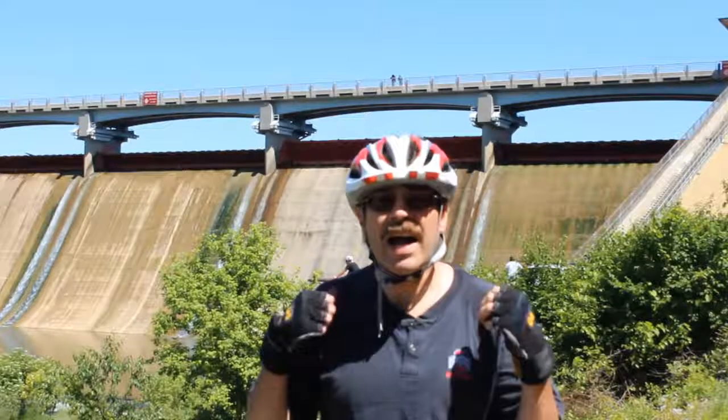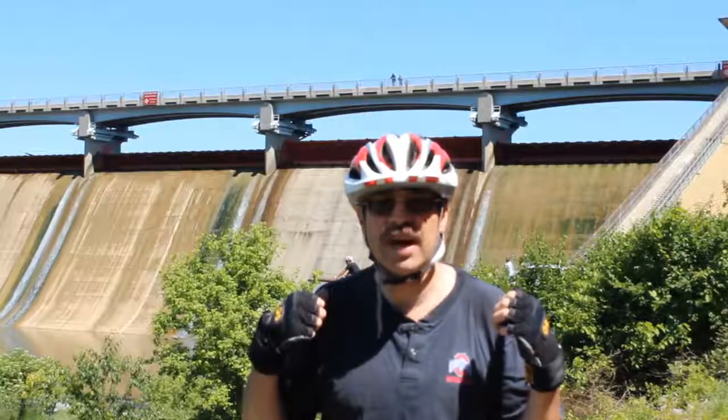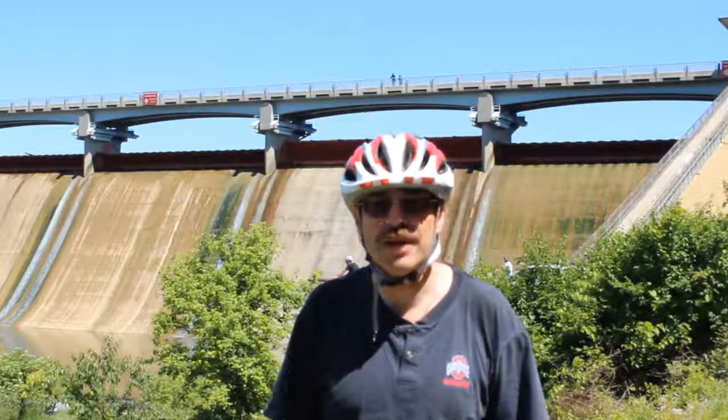This is Cycling Explorer. Behind me is Hoover Dam in the state of Ohio. Come with me as I explore it.